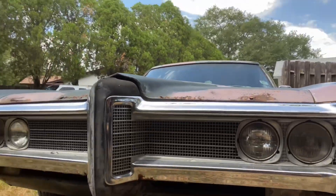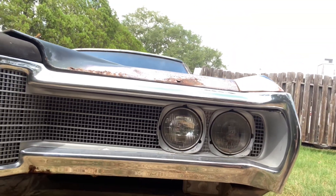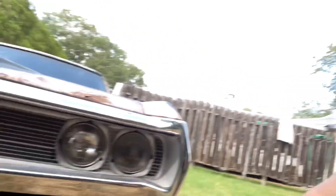Most of the lights work. I got a couple of wiring things I need to do, but it is fully street legal now.